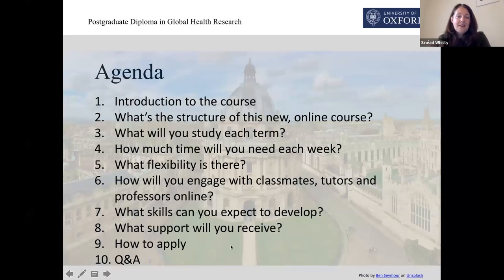This is a little outline of what I'll talk you through. The programme is fully online, so we'll take some time to outline exactly how that will work and how it will feel for you as a student, and various other details as well. Please do keep the questions coming as I'm talking through.